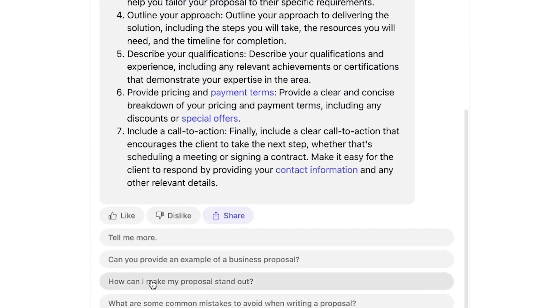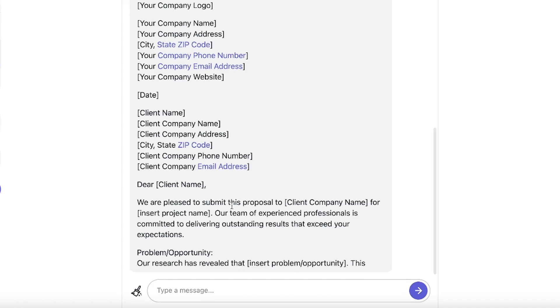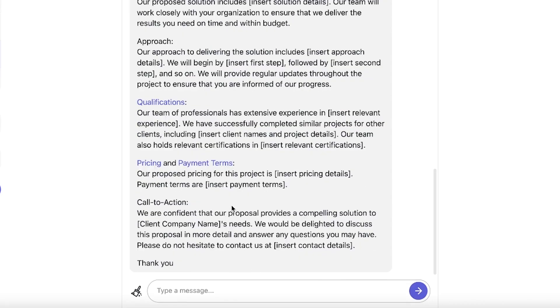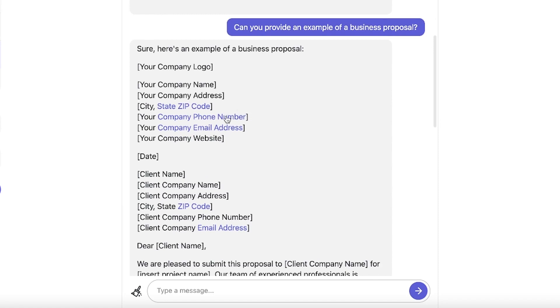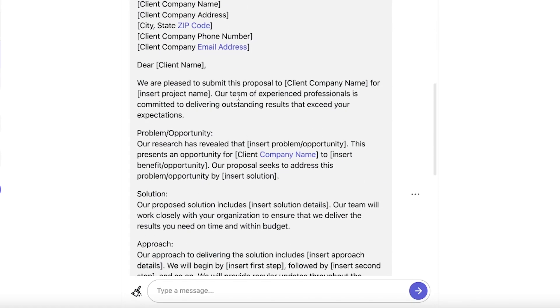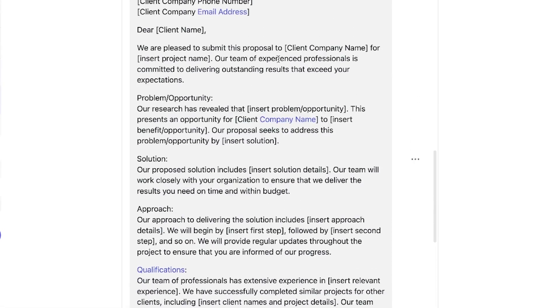We can also ask ChatGPT for an example business proposal. Here is a sample — it's quite different from Claude's. ChatGPT is more detailed, specifying your company logo, company name, address, city, state, zip code, phone number, date, and client details. It then walks through the introduction, stating the proposal's problem and opportunity, the proposed solution, the approach, qualifications, and success stories from similar projects.